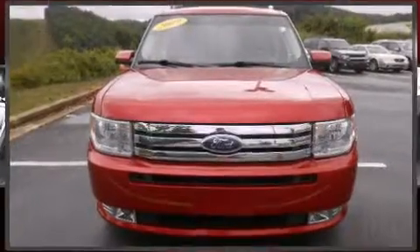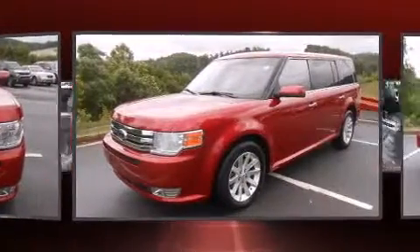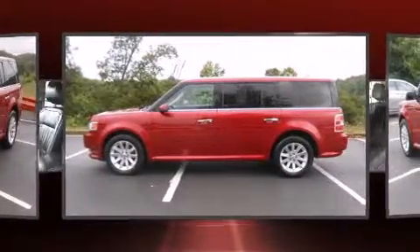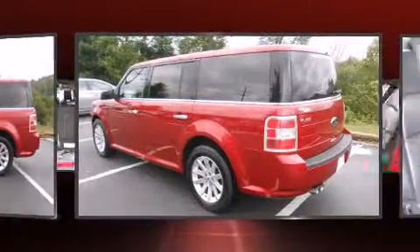Load your family into the 2009 Ford Flex. It features an automatic transmission, front-wheel drive, and a 3.5-liter six-cylinder engine. A wealth of standard features mean that you no longer have to sacrifice, like heated seats, front and rear reading lights.